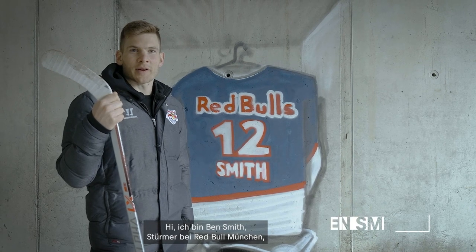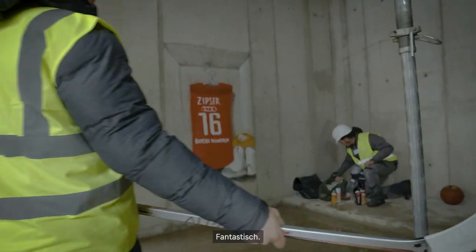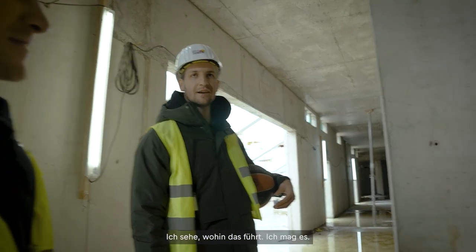Hi, I'm Ben Smith, forward for Red Bull Munich, number 12. I'm 33 years old and I'm from Avon, Connecticut, USA. Yeah, it's gonna be really cool. Amazing. Servus, hier ist Paul Tippser, ich bin 27 Jahre alt, forward for FC Bayern Basketball und ich komme aus Heidelberg. I see where it's going and I like it.